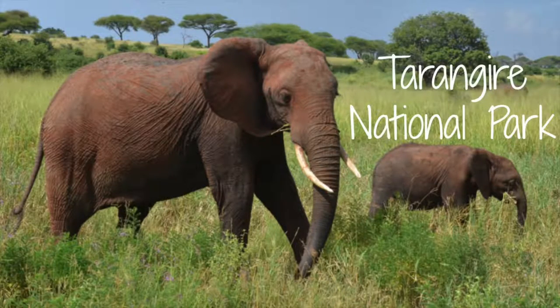Thanks for watching guys. Check out day two at Tarangiri National Park — the home of elephants.